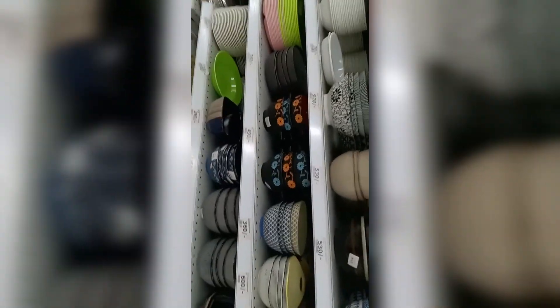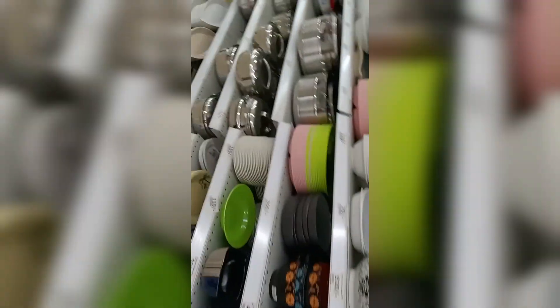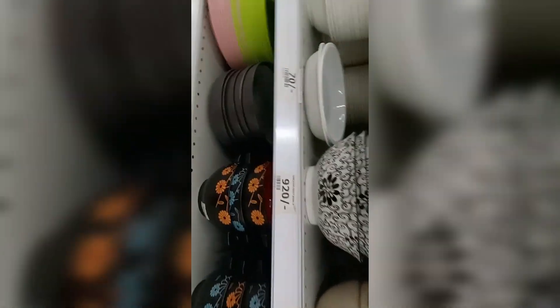Hey guys, so I'm in the supermarket. I don't know if any of you has ever watched Joanna Kinuthia's videos — when she goes to the supermarket and finds herself on this aisle, she gets so tempted, and I understand why because just look at this goodness.